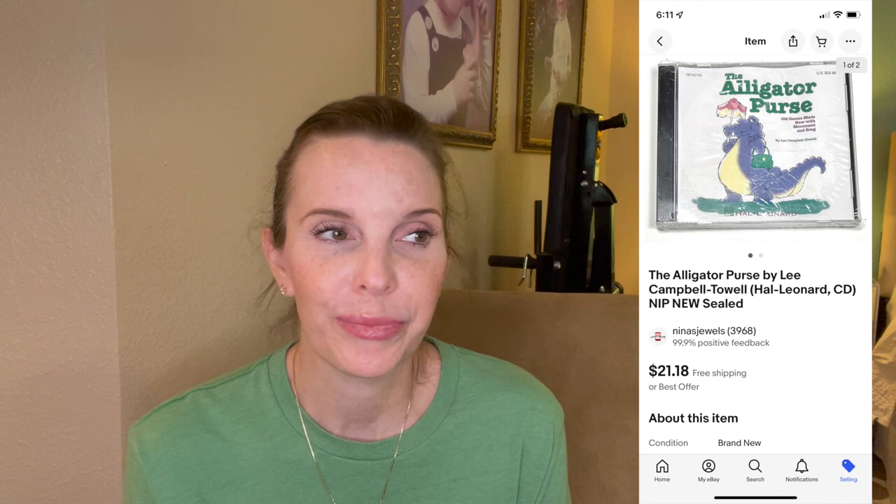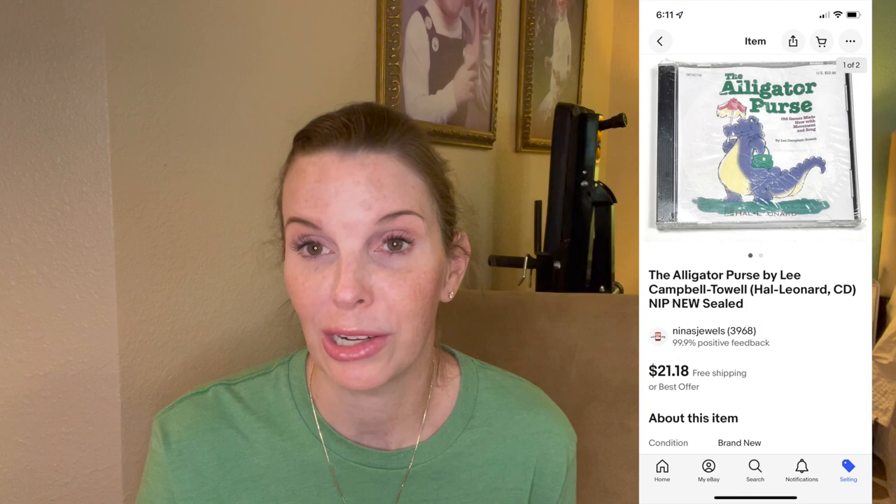Next up was a brand new sealed children's CD called The Alligator Purse that we picked up at a thrift store for $1.35. It sold really quickly for $21.18 on offer to buyer. We don't buy much at our local thrift store anymore because prices have gotten outrageous, but they still have good prices on media, so we scour for sealed VHS, DVDs, or CDs. We literally had the only one listed on eBay and it sold very quickly — we were super surprised by how much it went for.